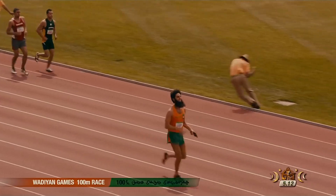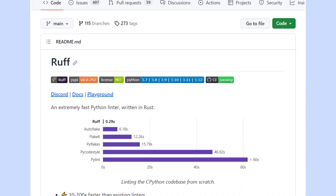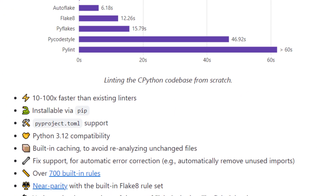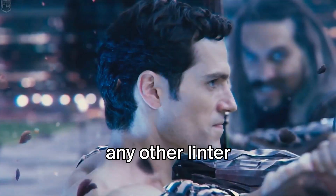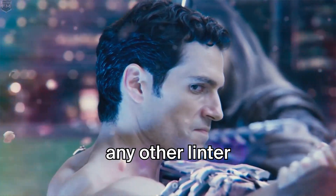With over 700 built-in rules, native integration with VS Code, and support for Python 3.12, Ruff seems like a fantastic tool to spot errors in a flash. But here's the thing — do you really need all that speed? We don't think so.